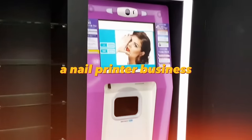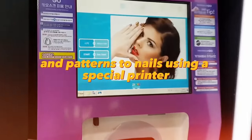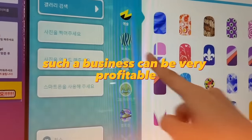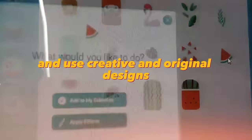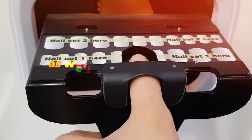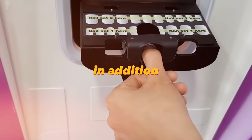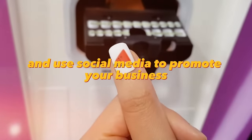A nail printer business involves applying designs and patterns to nails using a special printer. Such a business can be very profitable, especially if you offer quality services and use creative and original designs. To start, you will need a nail printer and gel paints, as well as a high-traffic rental space. You can also create your own website and use social media to promote your business.